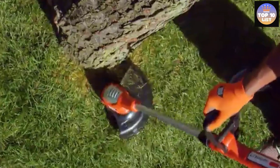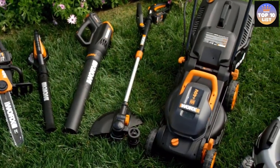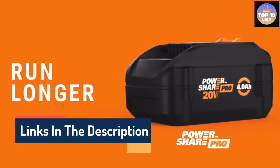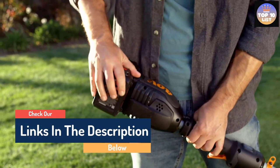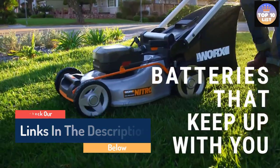Hello guys, today in this video we are going to help you find out the best battery powered lawnmowers on the market. I made this list based on my personal opinion and tried to list them based on their quality, durability, customer reviews, and more. If you want to see their price and find out more information, you can check our links in the description below.